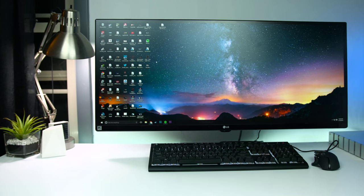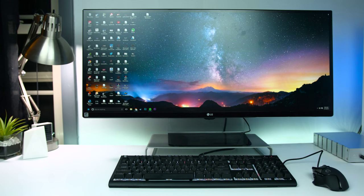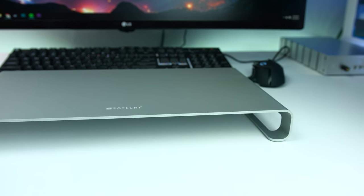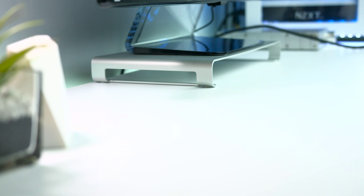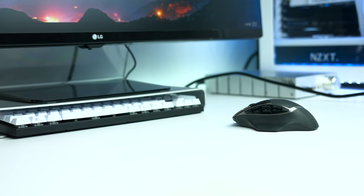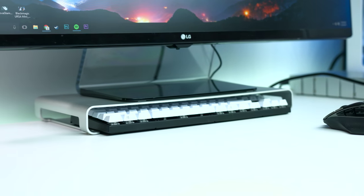Next up is a nice and sleek monitor stand. Its purpose is pretty obvious — it props your monitor up and gives it a total elevation increase of around 1.7 inches. The stand is solid aluminum and comes in a space gray, silver, and gold finish, so it's going to fit in really well if you have an iMac. Monitor stands are always a great addition to your desk setup, and you can even store stuff under it, especially if you have a tenkeyless or 60% keyboard — it'll slide right under there.